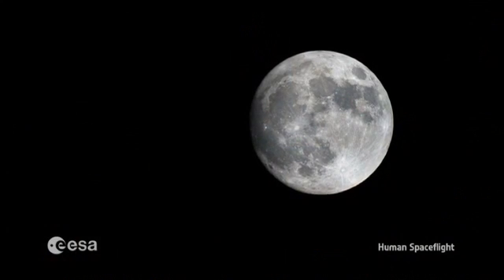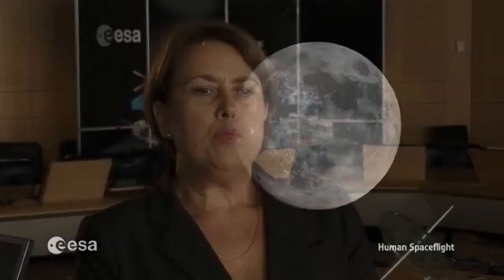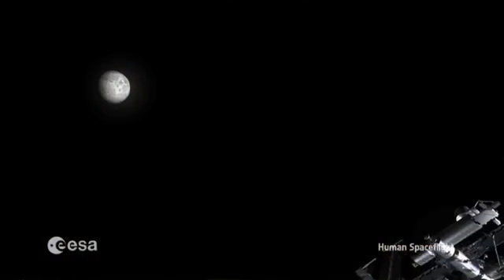The Moon is the celestial body which is closest to the Earth, and it's really important for preparing the long-term exploration of the solar system. All 14 space agencies which subscribe to the Global Exploration Strategy decided that the ultimate goal of solar system exploration is humans on Mars. And to reach this goal we need to pass through a certain number of steps.